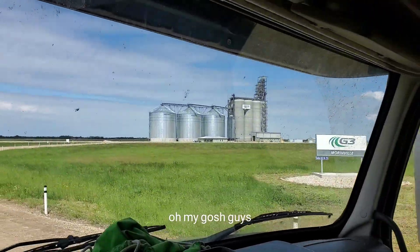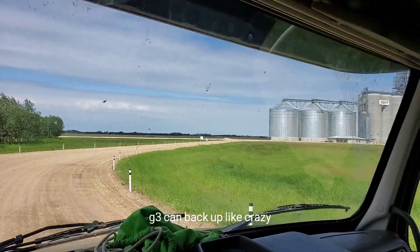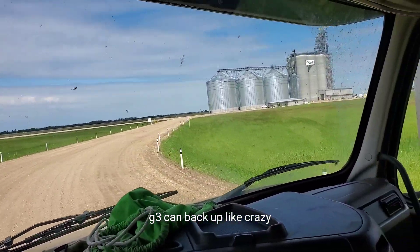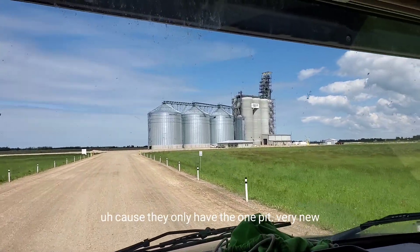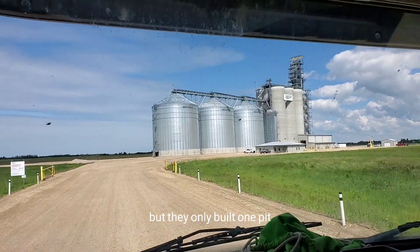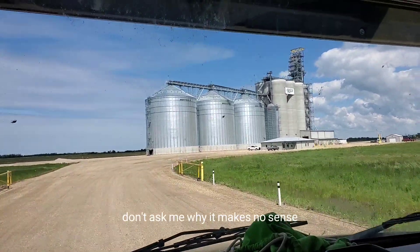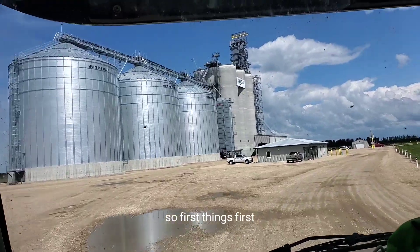Oh my gosh, guys — there isn't a line! This is amazing. G3 can back up like crazy if there's more than two people here because they only have the one pit. Very new, but they only built one pit. Don't ask me why, it makes no sense. But I'm going to be in and out of here nice and quick today.